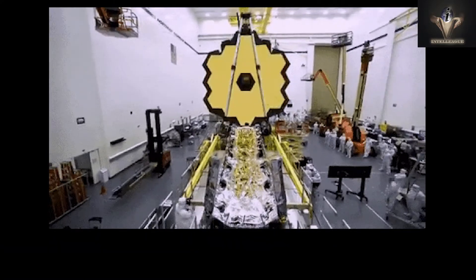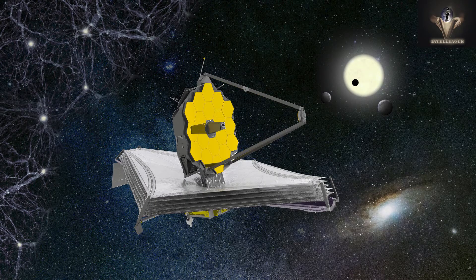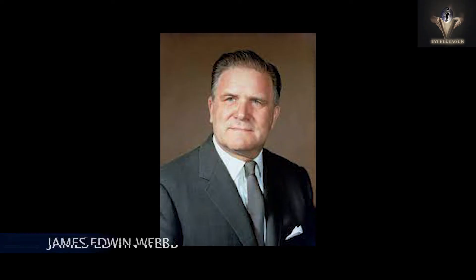A number of modifications were made to the design during the next six years, including the renaming in 2002 to celebrate the famous leader of the Apollo missions, James Edwin Webb.